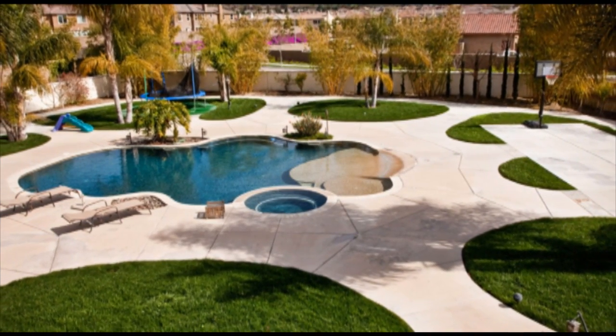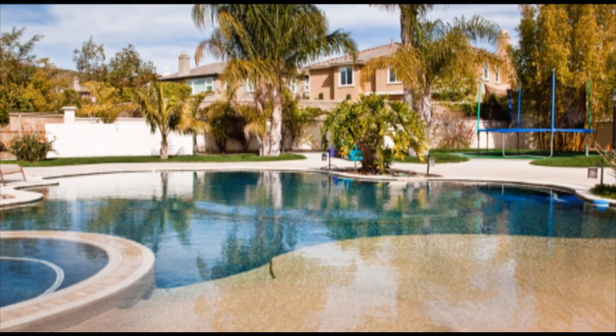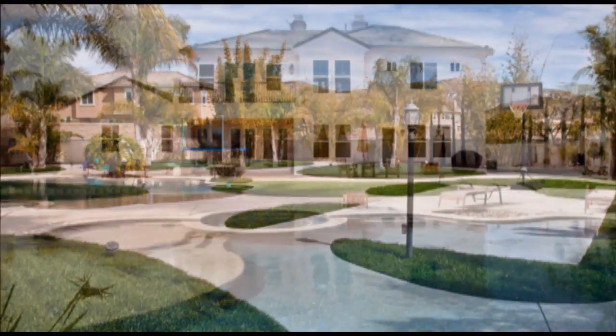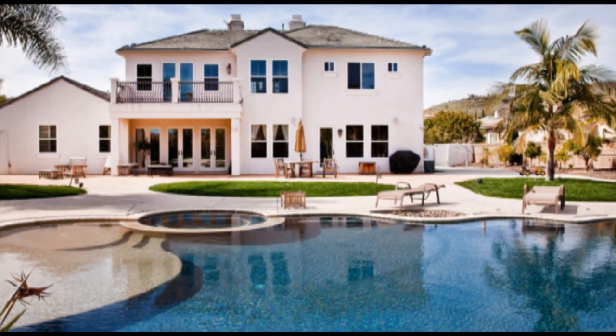Situated on over half an acre, the backyard is a private paradise with mature landscaping and palm trees, pool, spa, and plenty of room for entertaining. The backyard also includes a basketball court area, views of the surrounding hills, and a large side yard with plenty of room for recreational toys.